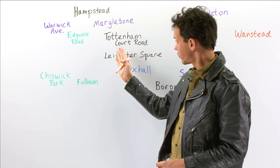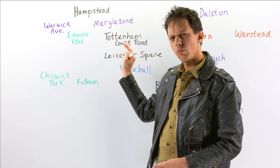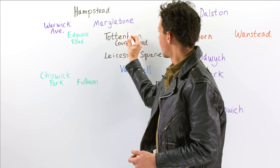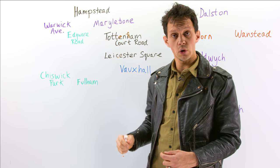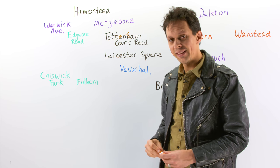If we take a couple of stops north on the Northern line, we will get to Tottenham Court Road. We can shorten that to 'Totnum' — Tottenham Court Road. There's also a place up in the north of London called Tottenham, which is where the football team Tottenham Hotspur play their games.